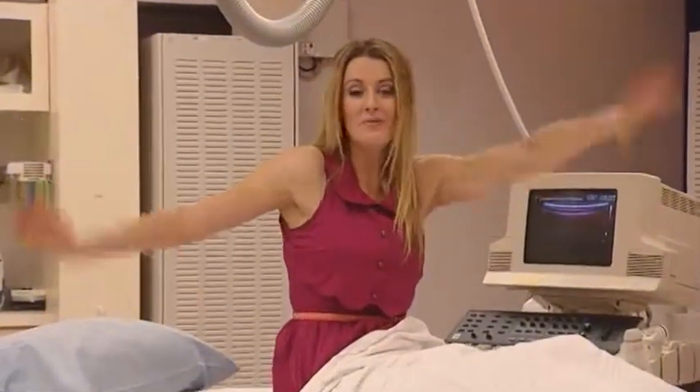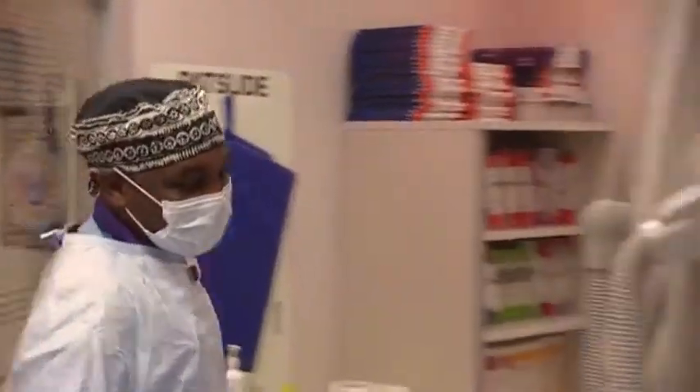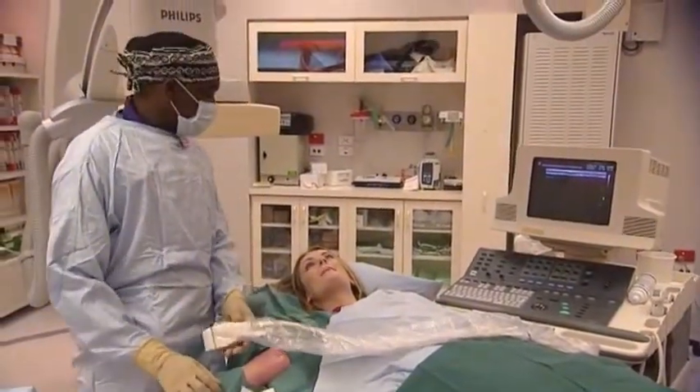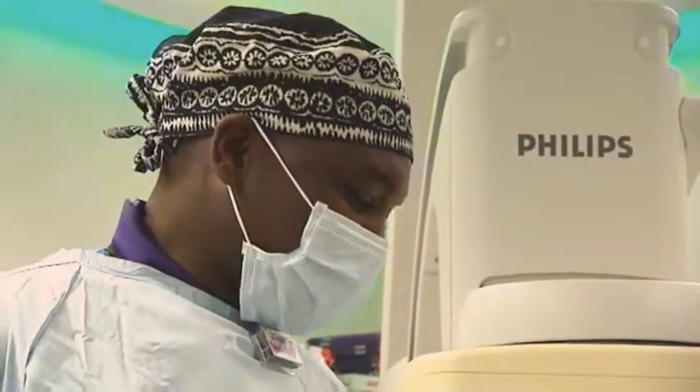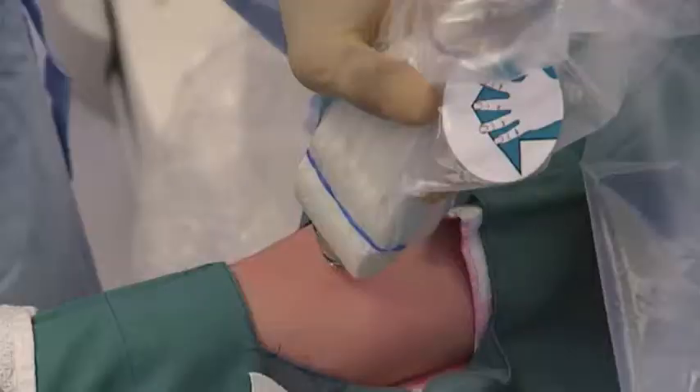Here I am, all ready to have my PICC line put in. There's someone else who's had it done too, and he looks okay. Since I'm an oldie, I don't need my mum with me. Okay Jamie, we are ready to go. All you need to do is keep very still. The first thing I'm going to do is use the ultrasound machine to find the right place to put your PICC line.